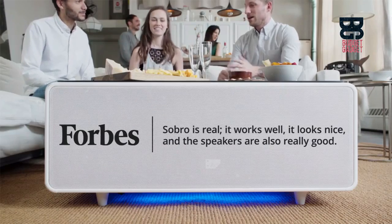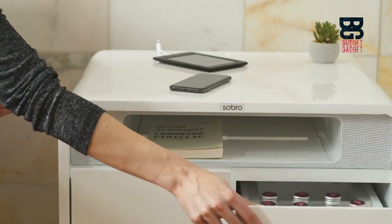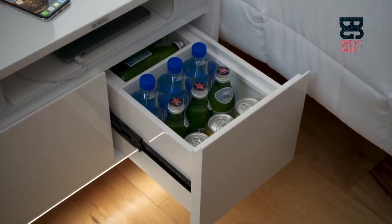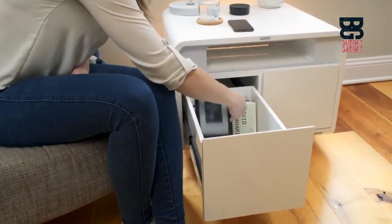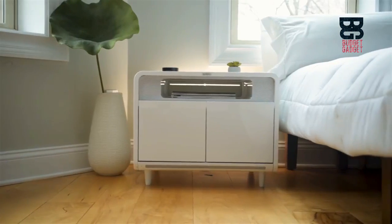Now, with your feedback and support, we're raising the bar with our next generation product, the Sobro Side Table. Need a cold drink in the middle of the night? No worries, the built-in cooler drawer has you covered, and there's also a locking storage drawer too. In the bedroom, the Sobro Side Table is a next generation nightstand that pairs with our app to improve your sleep.